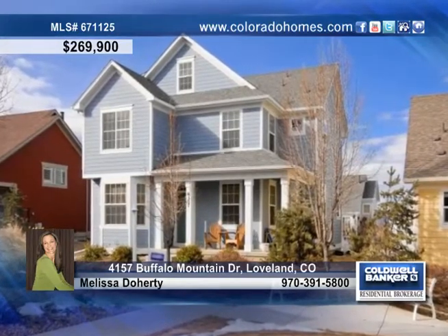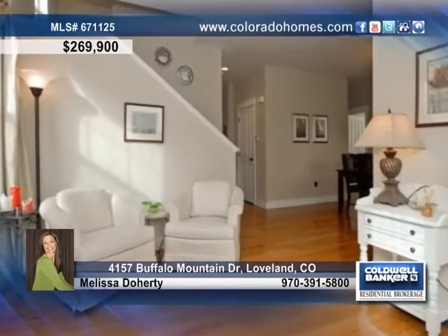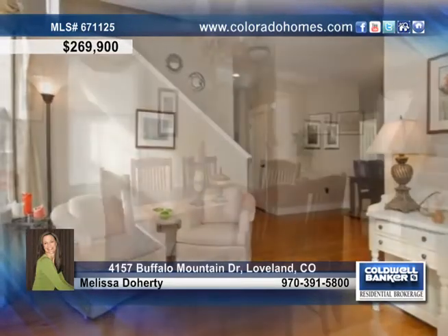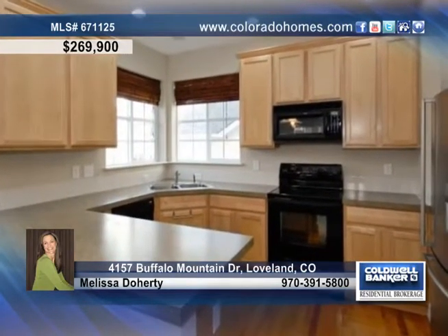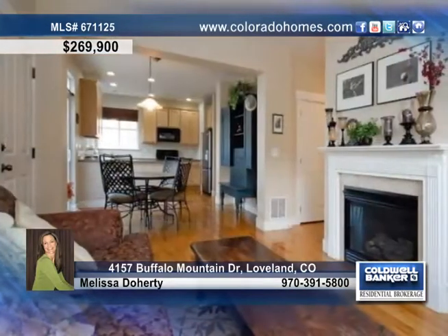Don't miss your chance to own this charming and bright three-bedroom, three-bath home in High Plains Village on a great lot. This home shows off gleaming hardwood floors, a lovely dining area, 42-inch maple cabinets and stainless steel appliances in the eat-in kitchen, and two gas fireplaces.